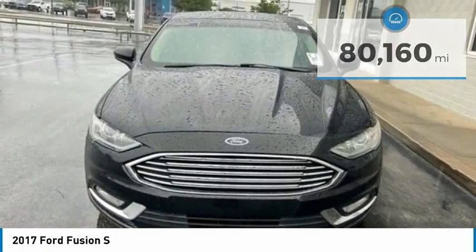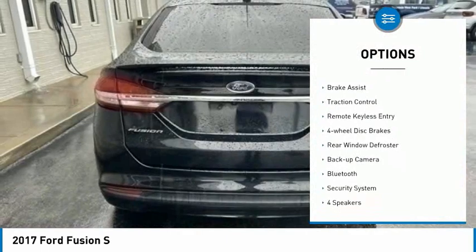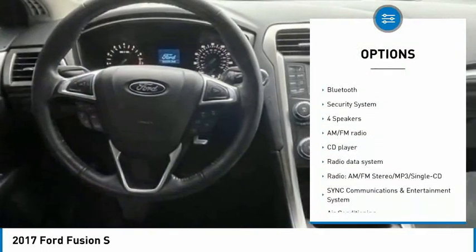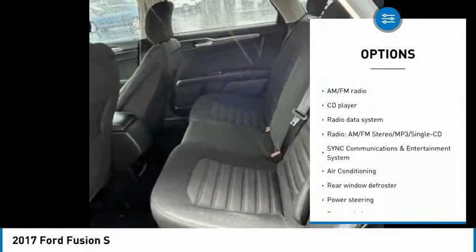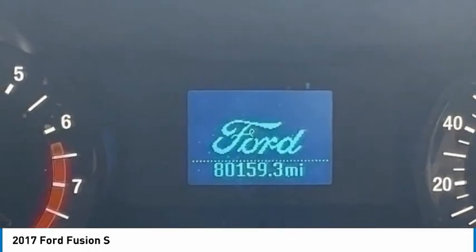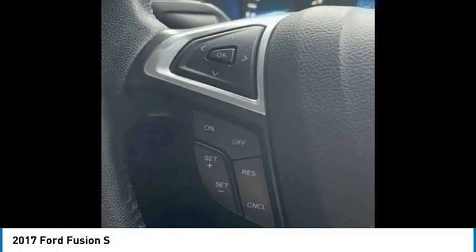Here are some of this vehicle's great options: electronic stability control, alloy wheels, brake assist, traction control, remote keyless entry, four wheel disc brakes, rear window defroster, backup camera, Bluetooth, and security system.